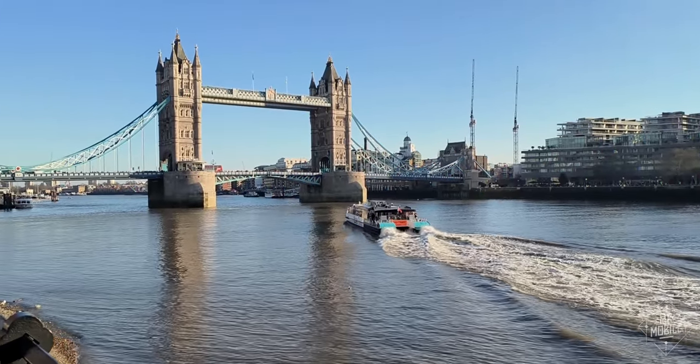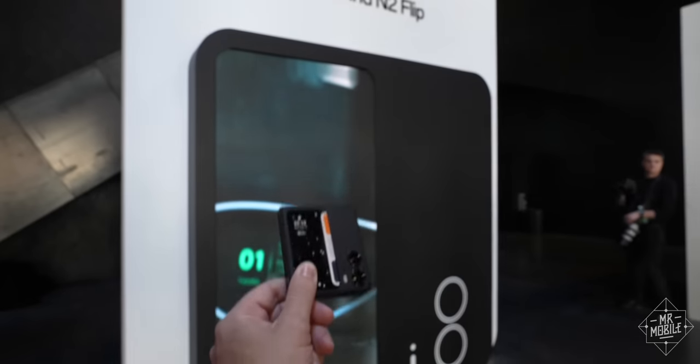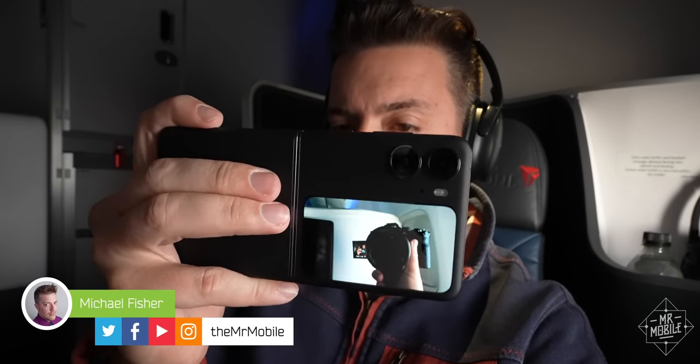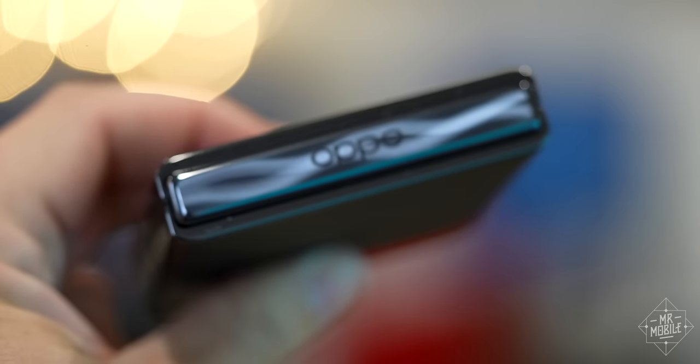So when Oppo invited media to London to witness the launch of a product that stands a good chance of changing all that, I was on a plane faster than you can say "flip the script." I'm Michael Fisher, and I've spent a week with that product.